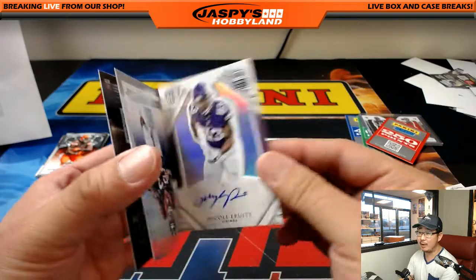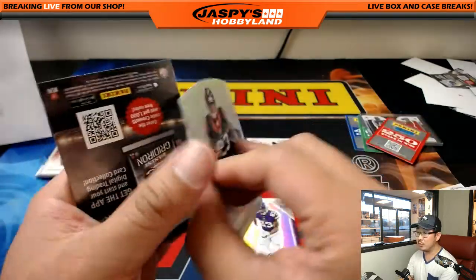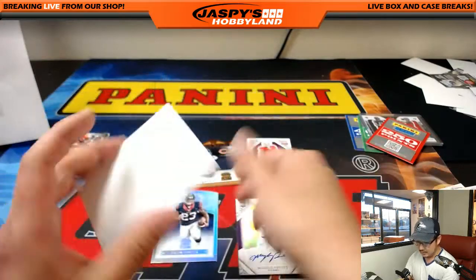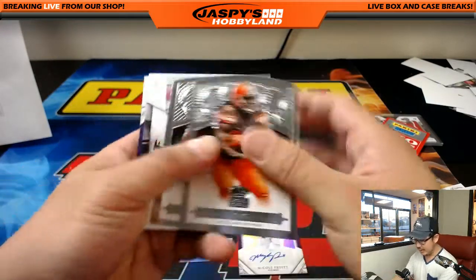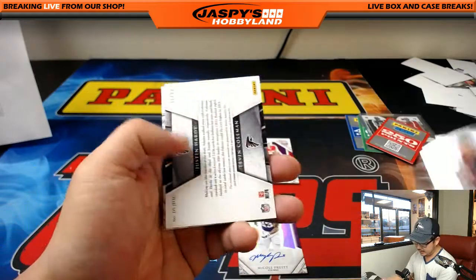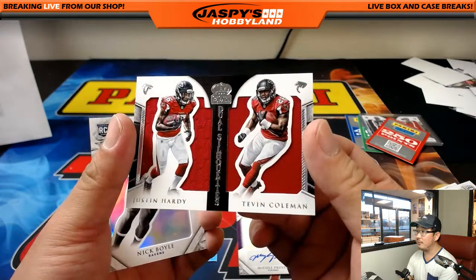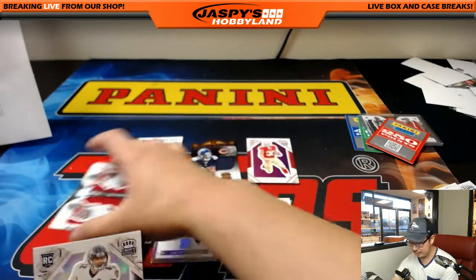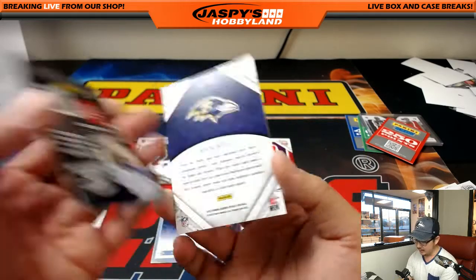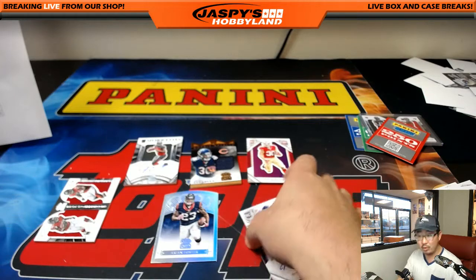68 out of 99, Michael Pruitt — Vikings autograph. Arian Foster, 179 out of 99 for the Texans — that goes to Will. Cobstock goes to Bulldog Fan. And the last pack — 11 out of 99, nice dual relic for the Dirty Birds: Justin Hardy, Tevin Coleman for Bulldog Fan. 11 out of 99. And Nick Boyle on the back. And we're done. That is it. A couple of randomizers to do.